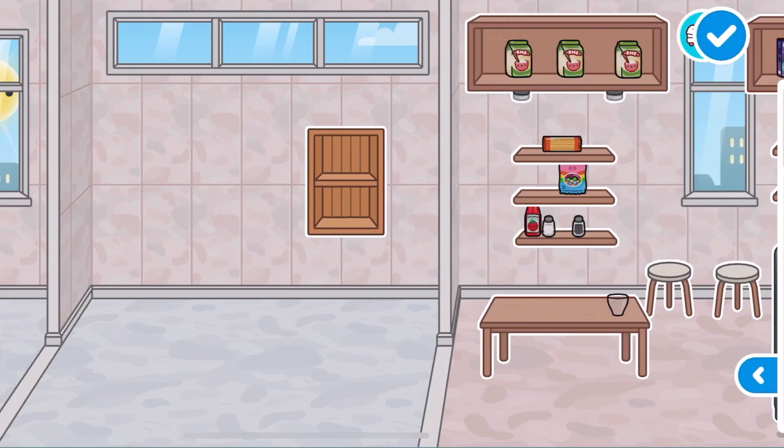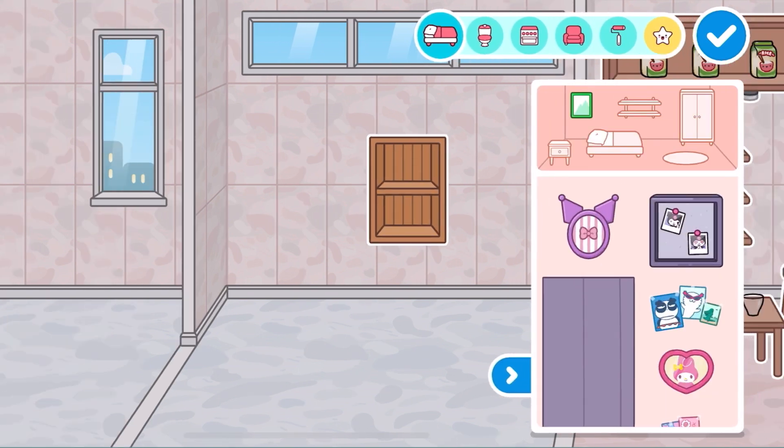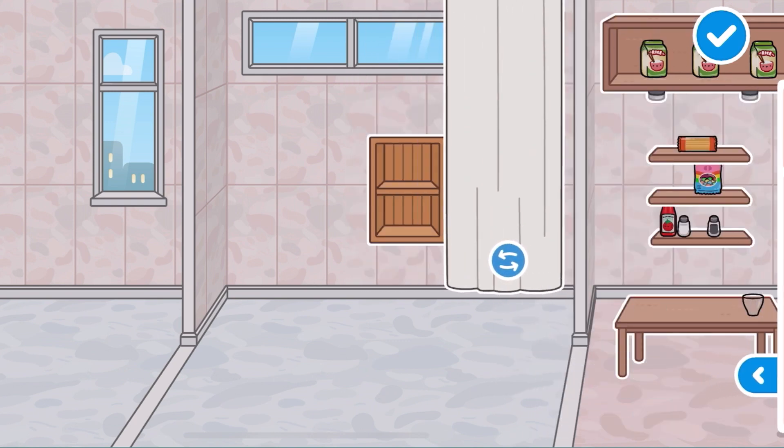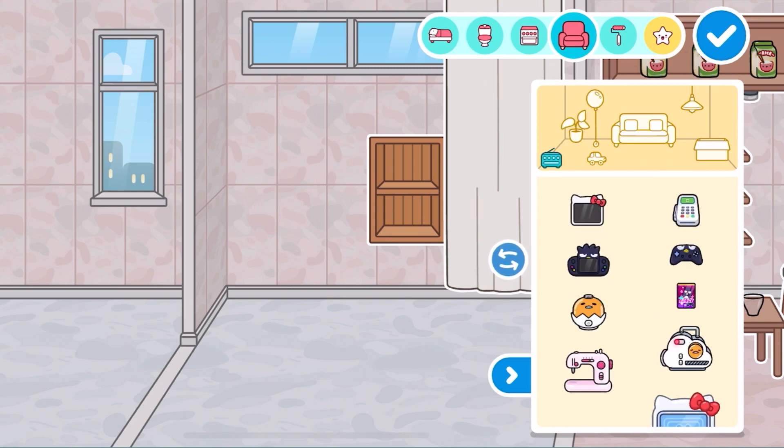And then a secret cubby. We're going to put this here and then we're going to grab like this curtain and then it's secret. So you don't see what I hide in there.